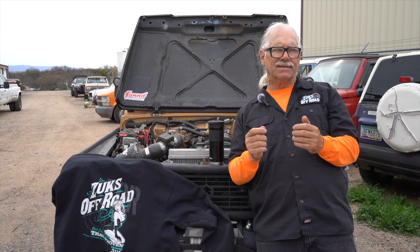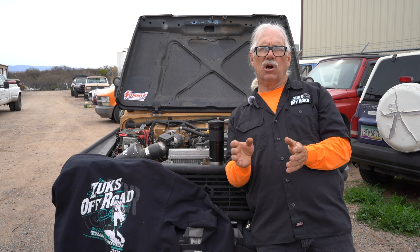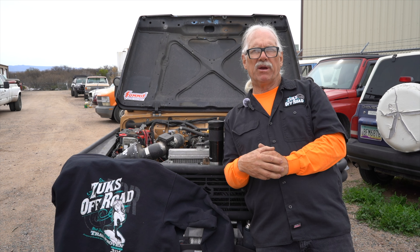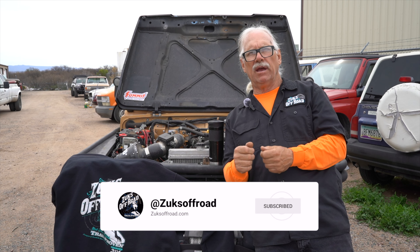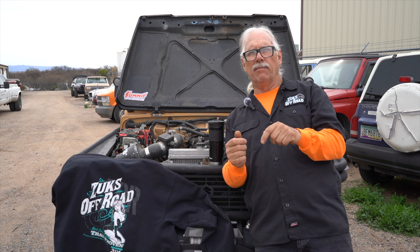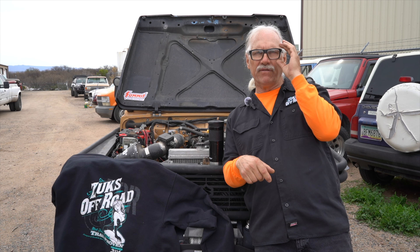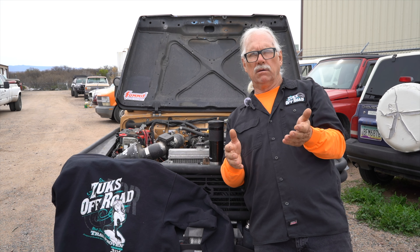That's the short version on Suzuki engine swaps. If you have more technical questions, my cell phone is out there in the world. Please subscribe and hit the notification button so you get alerted when new videos come out. I'll keep making videos — you keep commenting on what you'd like to see. You asked for Sidekick and Tracker content, I did it, so let's communicate — tell me what you want and I'll do it.